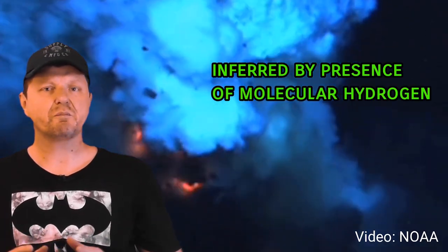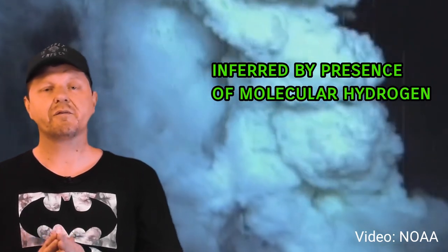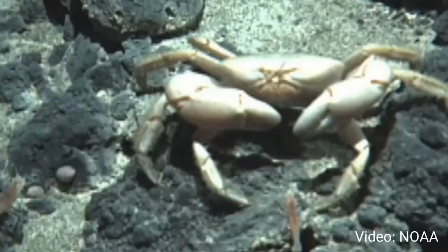This is inferred because molecular hydrogen is released from deep sea hydrothermal vents here on Earth, providing the basis for microbial food chains, which in turn feed other organisms.